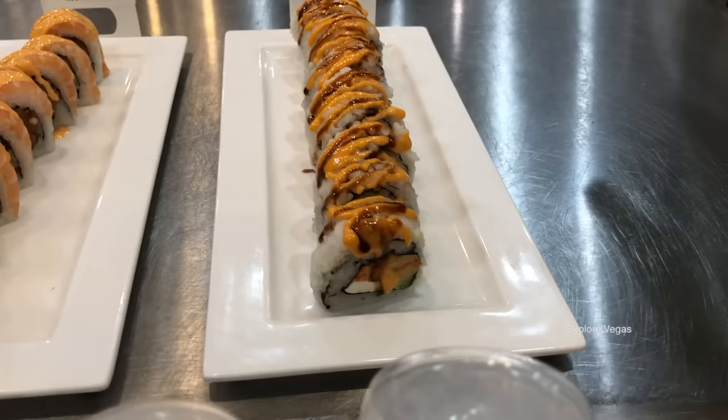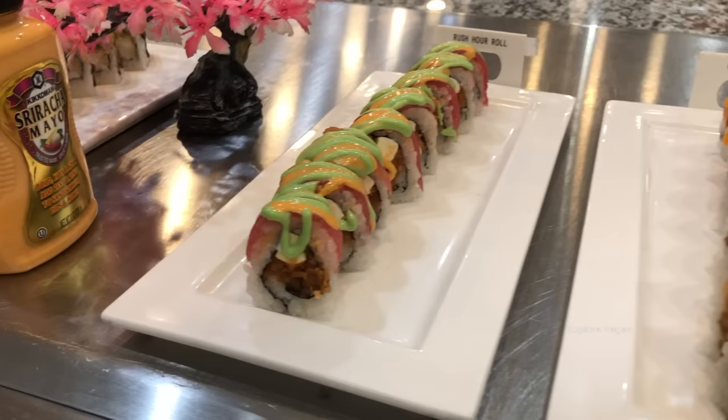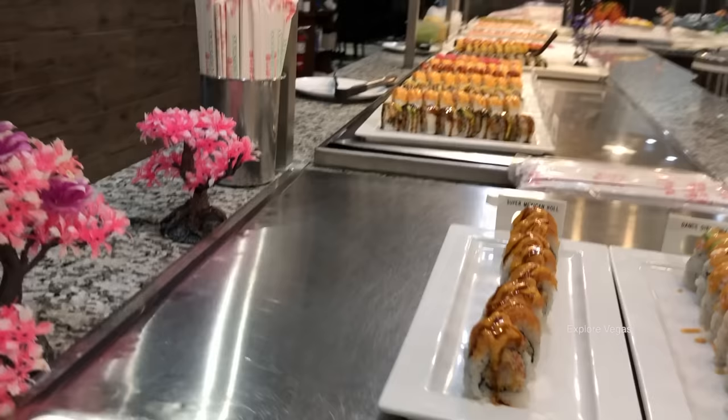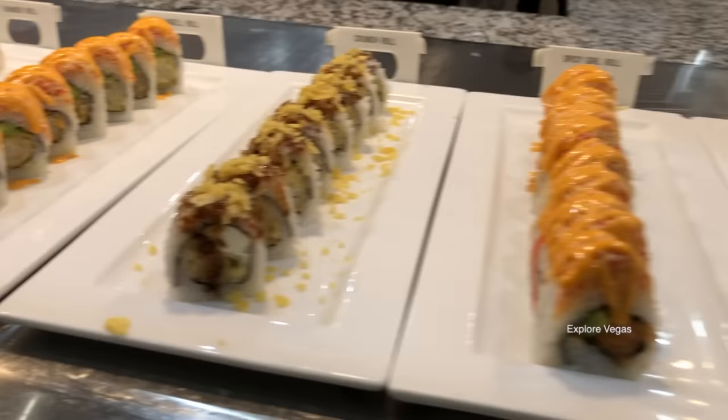Let's check out some of the beautiful sushi offerings. Here's a crawfish roll, rocky roll, the imperial roll, the casino roll, rush hour roll, here's the king lobster roll, the tiger roll, the California roll, caterpillar roll, dance girl roll, super Mexican roll, here's the crunchy dragon roll, the spicy girl roll, and crunch roll.